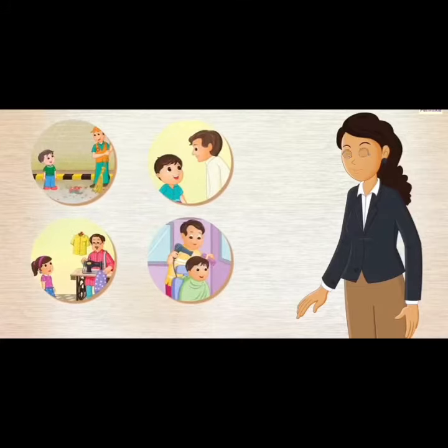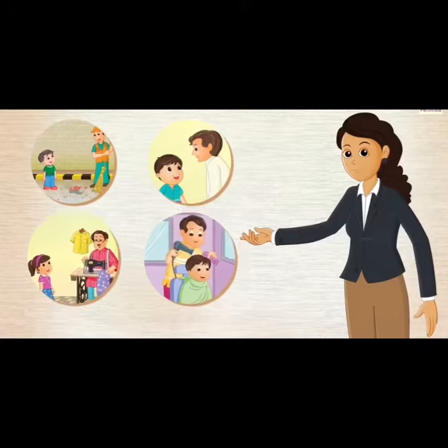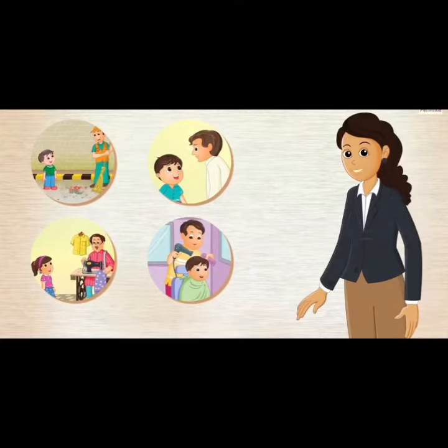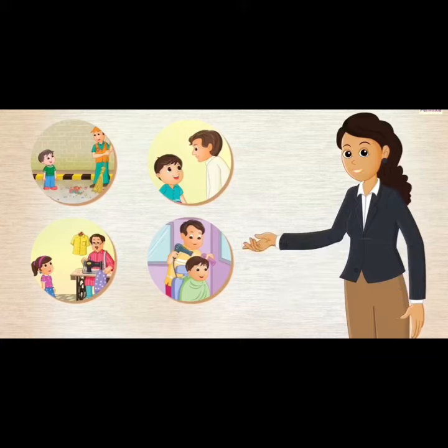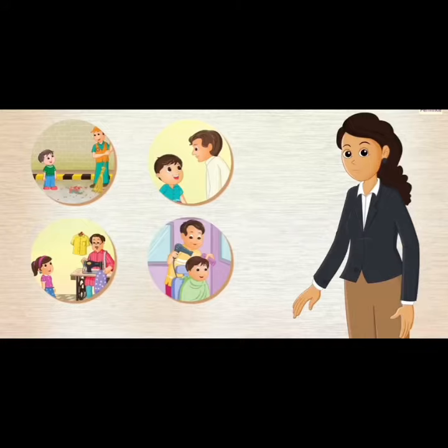There are people around us who help us to stay healthy, to look good and to live in a clean place. These people are very important for us. They are called community helpers. We must thank them for their help. Now, let's learn more about these people and how they help us.